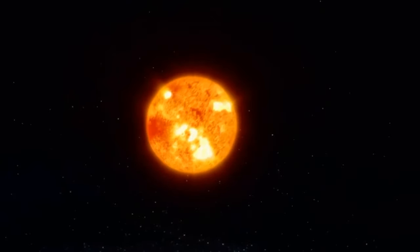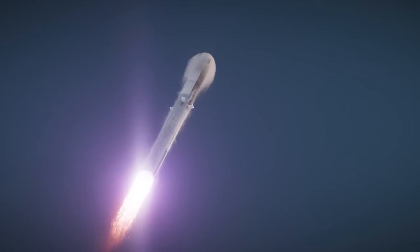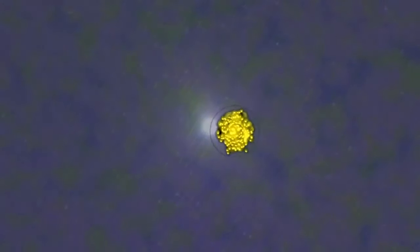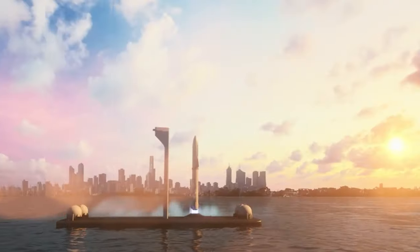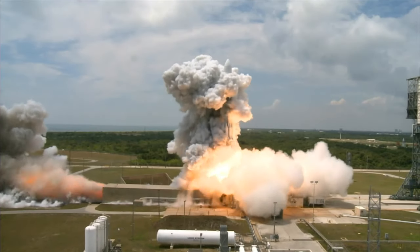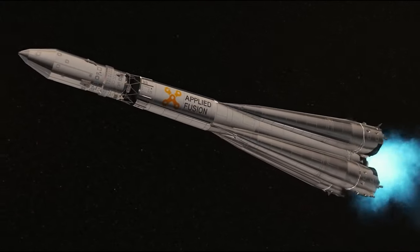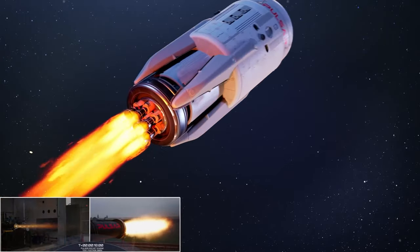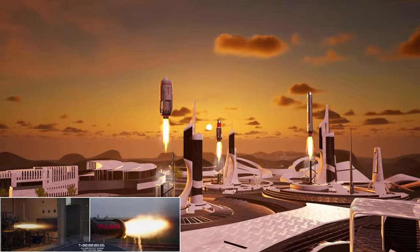Imagine copying the Sun's secret recipe for making energy and using it to power your own rocket — that's what fusion propulsion is all about. You take a super hot soup of atoms called plasma and trap it in a magnetic cage. Then you crank up the heat until the atoms start to fuse together, releasing a huge amount of energy that pushes your rocket forward faster than any other engine. Fusion propulsion is like having a mini sun in your rocket, except you can turn it on and off whenever you want. That's Pulsar Fusion — in the 90% simplified version. It is rocket science, after all.